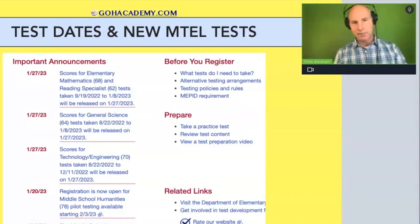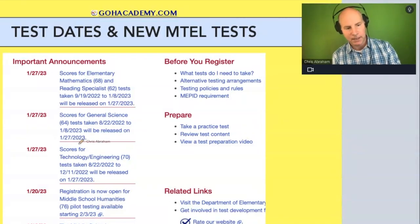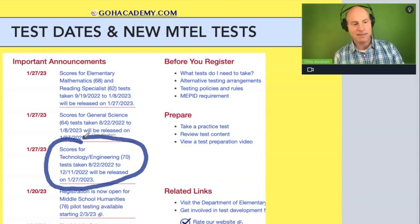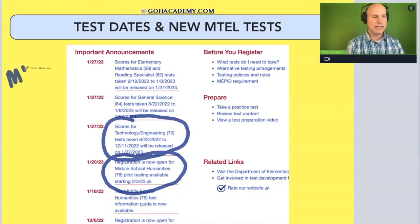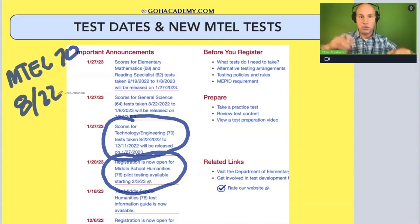I have a slide up here from a year ago that has some helpful information. I'm going to take a closer look at what this is saying about the MTEL 70 technology and engineering exam, and then we're going to look at the early childhood 72 exam. Let's start with the MTEL 70 — this is a test that came out last summer, August 22nd. So the new general curriculum came out this summer, August 21st, and the MTEL 70 came out on August 22nd last year.